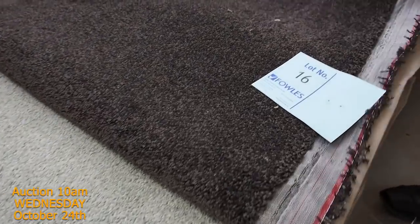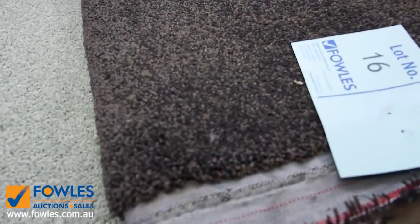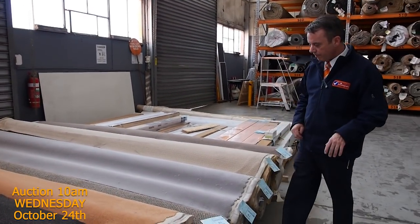Lot number 16 is a nice-looking carpet also — a nice dark charcoal colour. It's a 9-metre roll with a nice thick pile. That'll be fairly popular being high quality and a really nice dark colour, so I reckon around about $30 to $40 a metre for that.